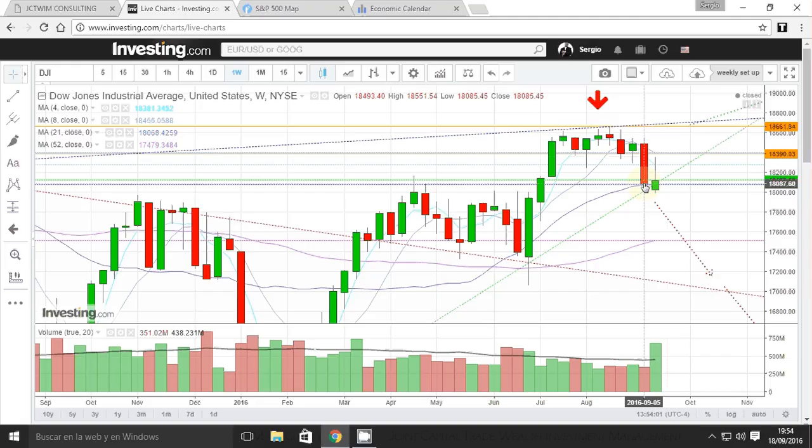This week was a bullish week, but you can see the rejection at the four-week moving average and the eight-week moving average, and we closed lower. I remain bullish — you see strong volume above the average — but that's an indecision candle; we don't have enough steam to go higher and reverse that particular trend. So I'm expecting next week to open at these levels and then go lower in pursuit of the 52-week moving average.